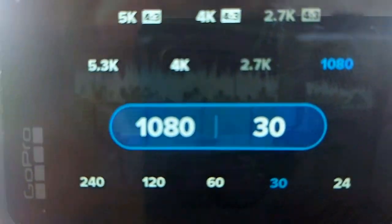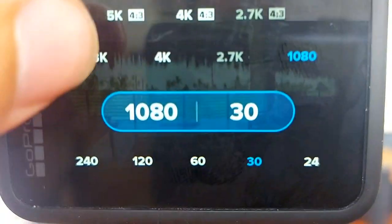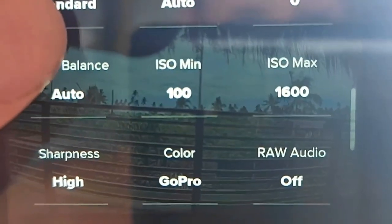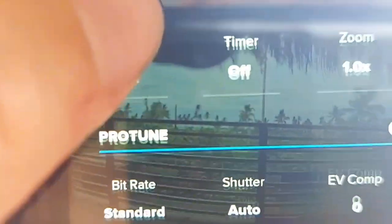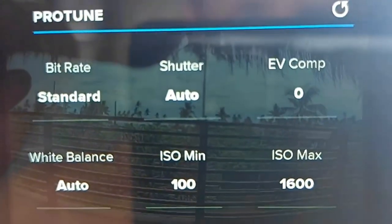Here you can see more detail — you can change the resolution all the way up to 5.3K and change the frame rate. Here's the menu for hindsight and HyperSmooth that I mentioned earlier; you can flip them on and off as needed. And if you're running out of storage or don't have a big SD card, you can change the bit rate for smaller file sizes or drop the resolution.